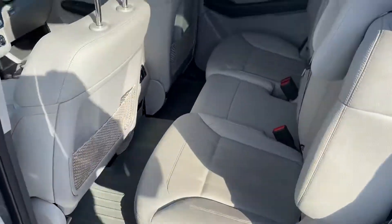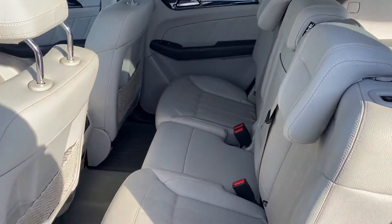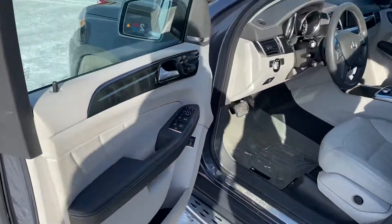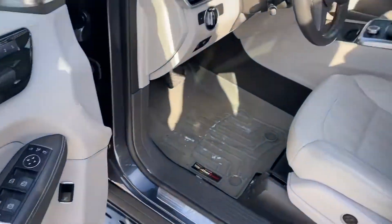Taking a step around to the back seat here — plenty of room, wrapped in leather, heated and ventilated seats in the second row and in the first row. Power windows, power locks, power seats.